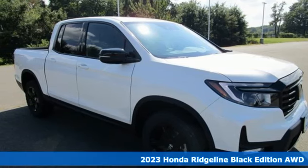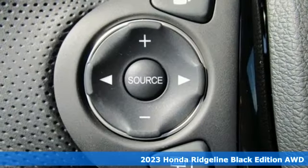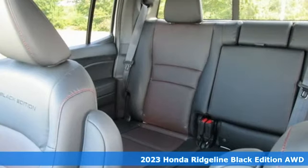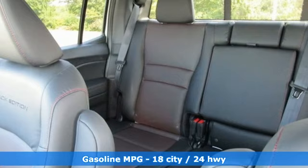It's a new 2023 Honda Ridgeline. It's just as capable on the job site as it is good looking in front of a gallery opening. And get ready for an impressive combination of features.